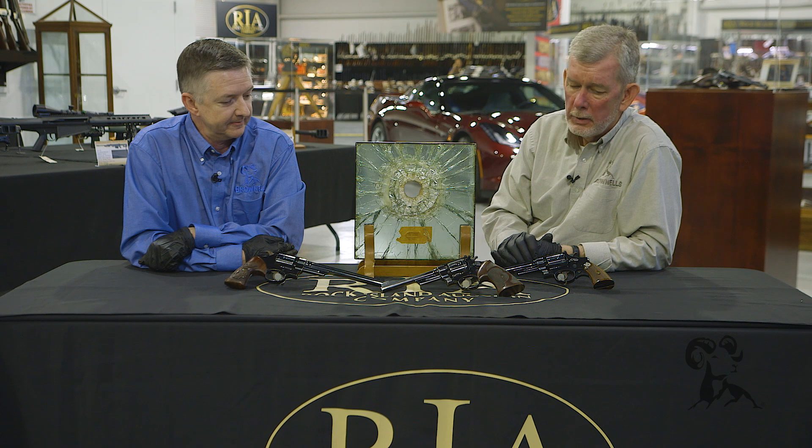We've been very fortunate to get to look at these and see the history and progression of how the 357 Magnum got started. We'd like to thank Rock Island Auction House for having us out and giving us the opportunity. Thank you for watching — we'll see you next time when we bring you another gun from the vault.